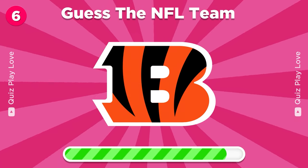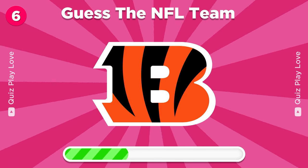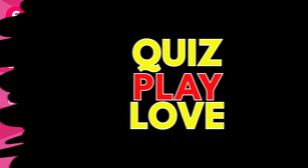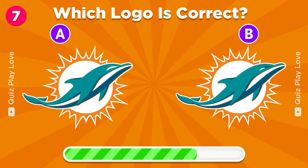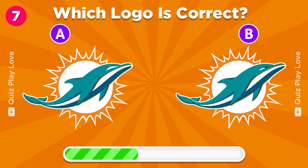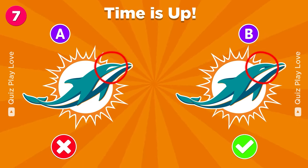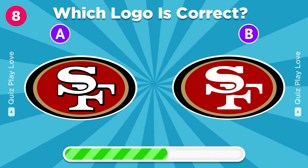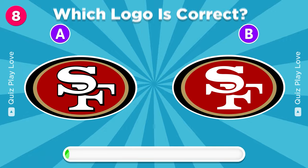Can you guess the NFL team? The Cincinnati Bengals. Guess the real Miami Dolphins logo. Can you find the real San Francisco 49ers logo? It's A.